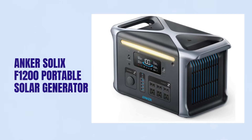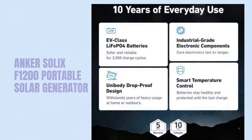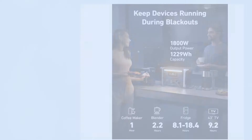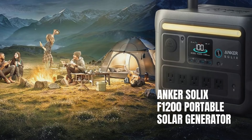Finally, the Anker Solex F1200 Portable Solar Generator. Engineered with Anker's Infini Power technology and equipped with LiFePO4 batteries, this generator promises a remarkable 10-year lifespan, ensuring reliable performance even with regular use. With a 1,229Wh capacity and 1,500W output, it can easily power a wide range of devices — from refrigerators to electric grills — making it an essential tool for both outdoor adventures and home emergencies.